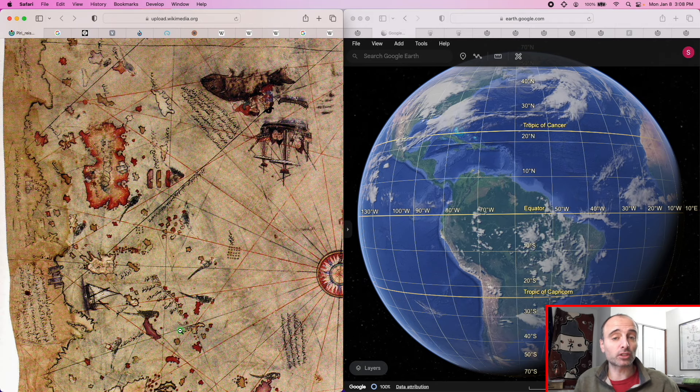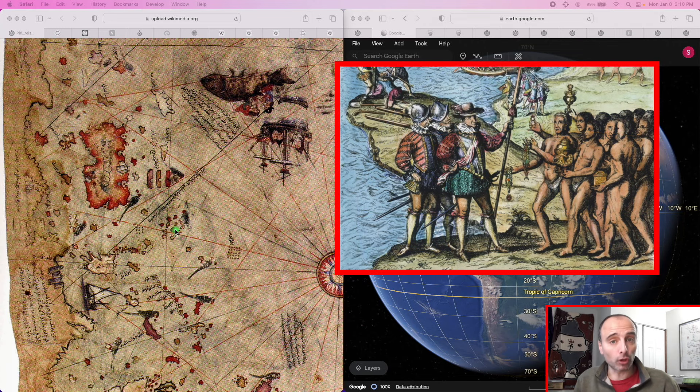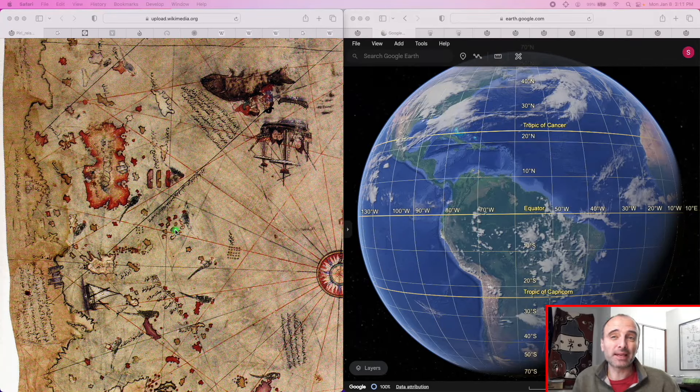This piece of the map comes from a map drawn by Columbus — Piri Reis tells us so in the map's margins. I'm about 95% sure I've seen a clip of Hancock claiming that the reason the Bimini Road shows up on Columbus's map is that locals, when Columbus arrived in the New World, told him this feature was an ancient road built by some ancient civilization. However, I have not been able to locate this video. If somebody knows where this clip is, please link it in the comments.